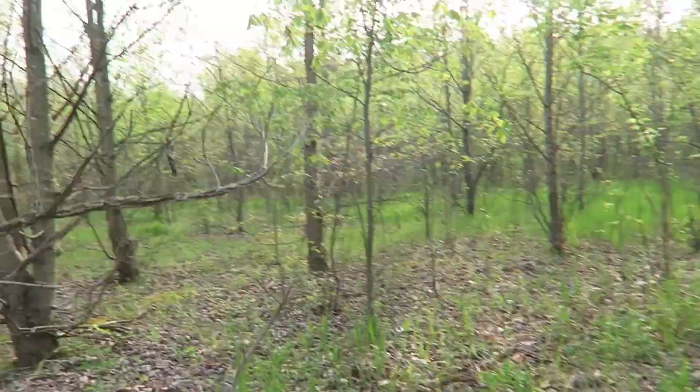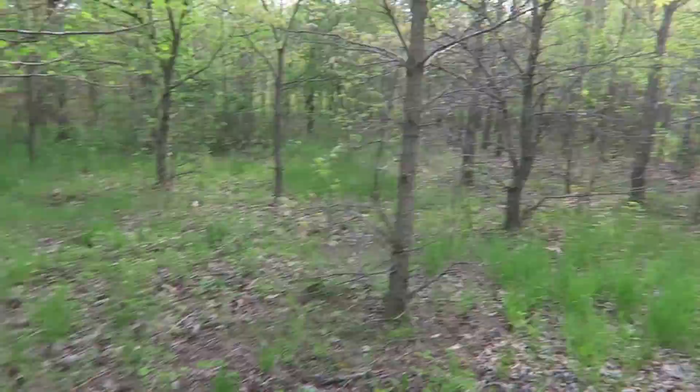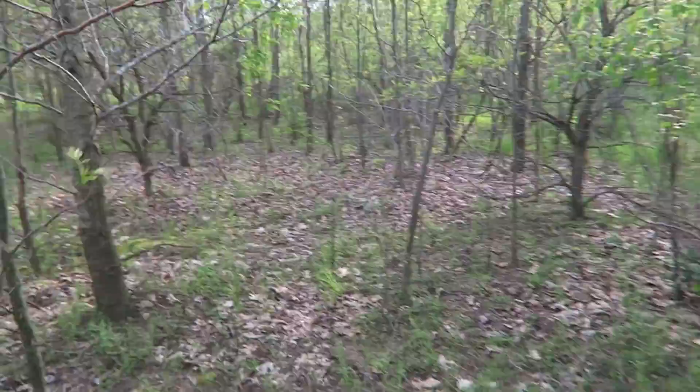I've gone off trail and decided to just find my way to the location that I have marked. You can see behind me — I can't really even tell exactly where I am. In all directions it's pretty much just a maze, but it looks like I'm almost to the spot I marked. There should be some sort of clearing around here somewhere.